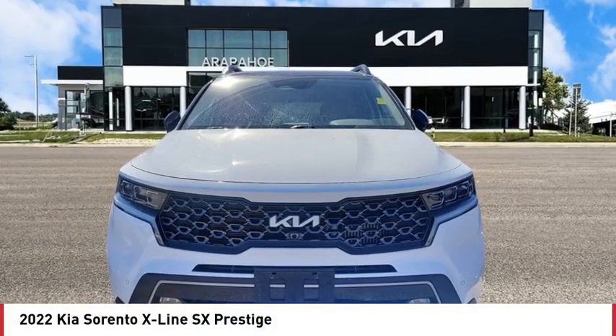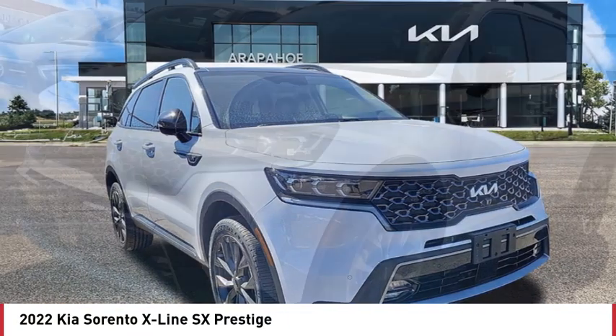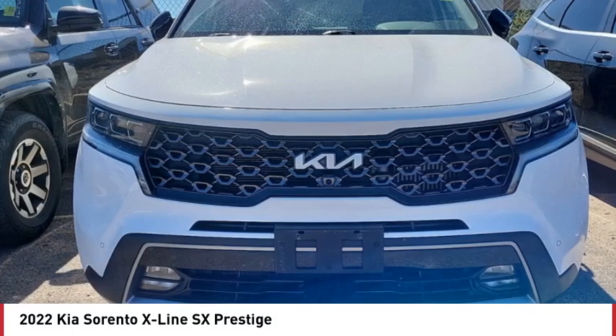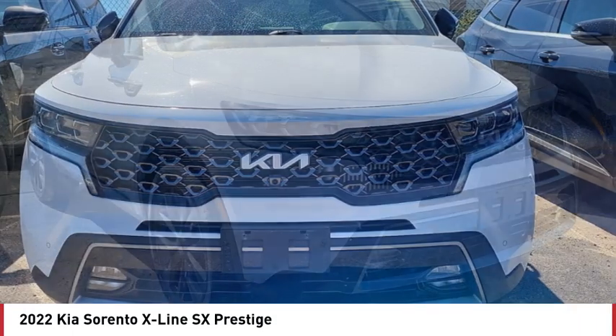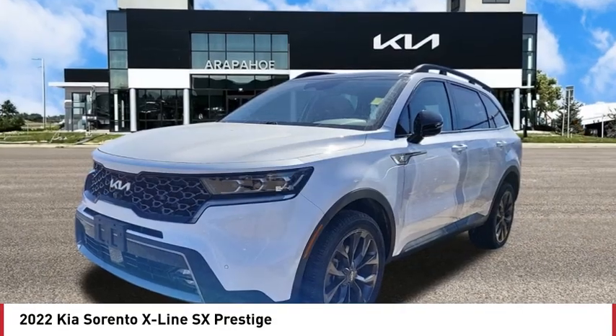Make a great choice today with the 2022 Sorento. The Kia Sorento is a comfortable riding, powerful compact SUV loaded with impressive standard features. Take one look at its stylish, sleek design and you'll want to cross over to a Sorento.